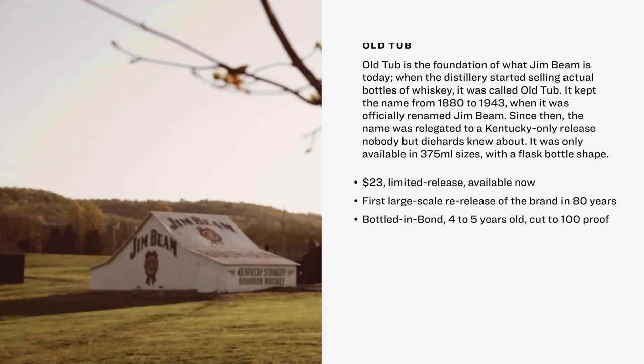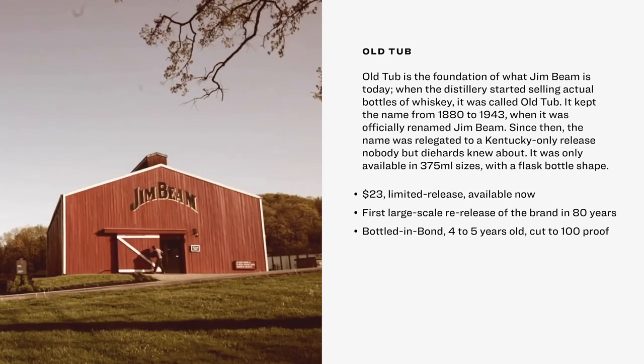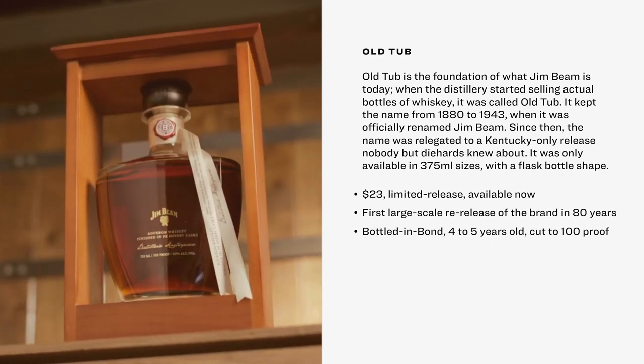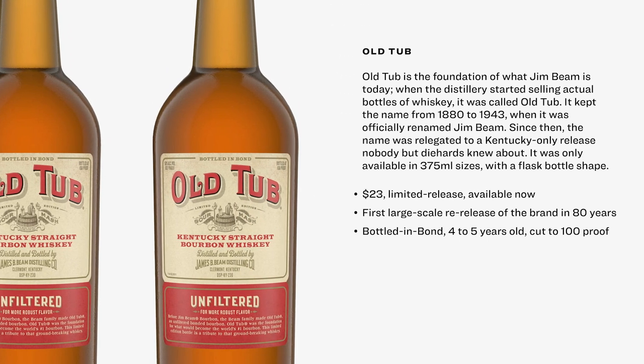23 bucks — that's what a bottle of Old Tub bourbon will set you back. It's not really breaking the bank, and to be fair, Old Tub probably isn't on your top 10, 20, or 50 list of most coveted whiskies in the world either. But here's why this pedestrian bourbon is so important to the spirits industry: Old Tub is the foundation of what Jim Beam is today. When the distillery started selling actual bottles of whiskey, it was called Old Tub. The distillery kept that name from 1880 to 1943, when it was officially renamed Jim Beam. Since then, the name Old Tub had been relegated to a Kentucky-only bourbon release nobody but diehards knew about.